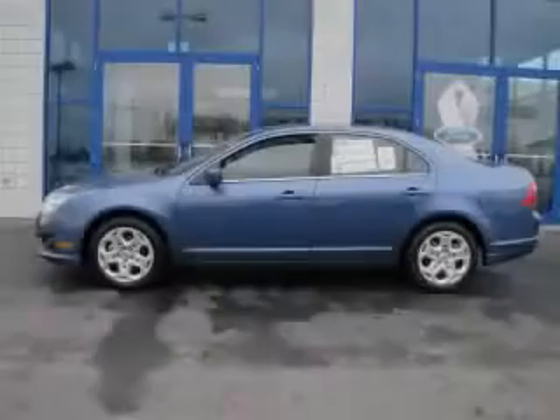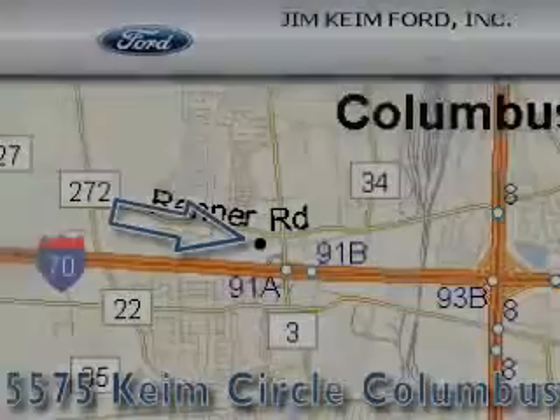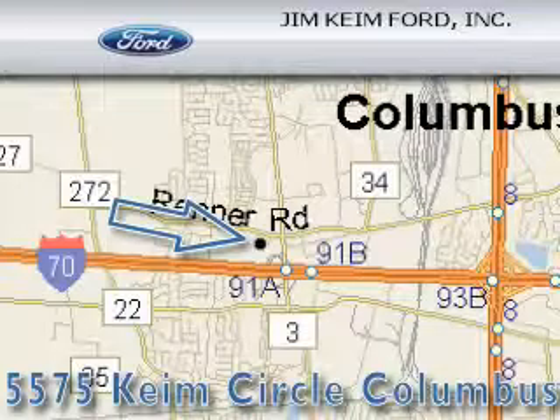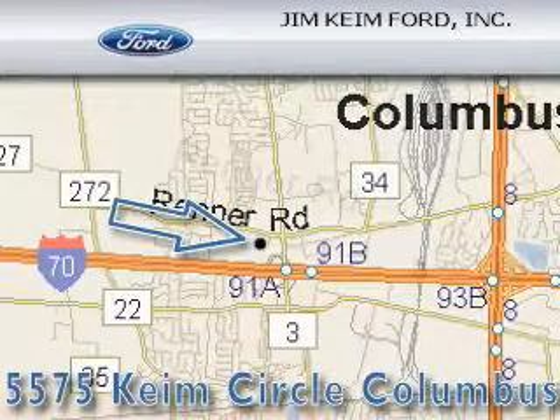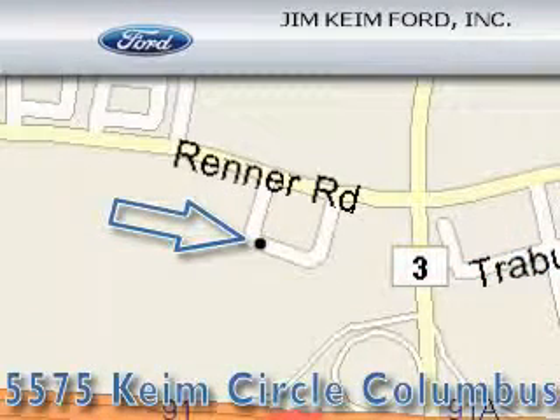Contact us today and schedule your opportunity to see this car in person. Jim Keim Ford is located at 5575 Keim Circle in Columbus. Our goal is to exceed all of your expectations to ensure that you'll return for future visits.